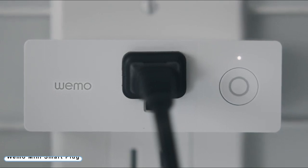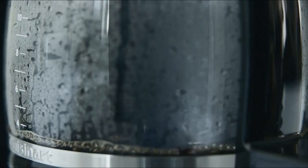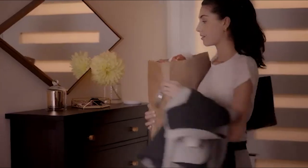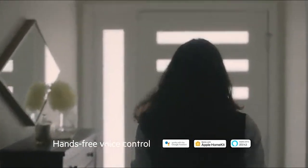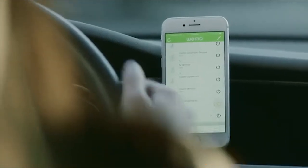Number 6: Wemo Mini Smart Plug. Your existing home Wi-Fi network is used by the Wemo Mini to enable wireless control of your appliances and lighting. You can create worry-free schedules for your lights and appliances. Wemo Mini's Away Mode causes plugged-in lights to switch on and off at random intervals to give the impression that you are home even when you're away. You can wirelessly operate plugged-in gadgets from any location. Compatible with Google, Alexa, and more.